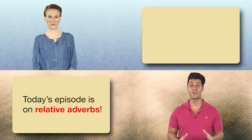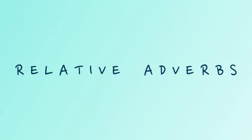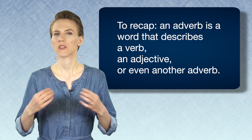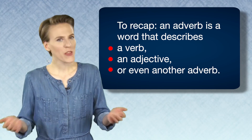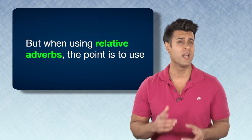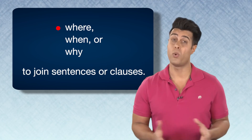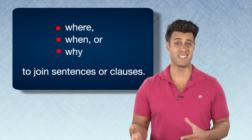Today's episode is on relative adverbs. To recap, an adverb is a word that describes a verb, an adjective, or even another adverb. But when using relative adverbs, the point is to use where, when, or why to join sentences or clauses.